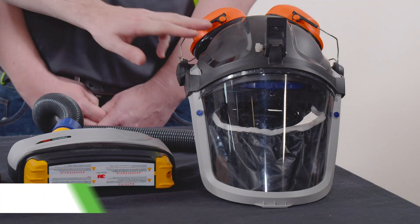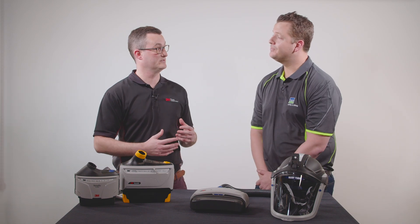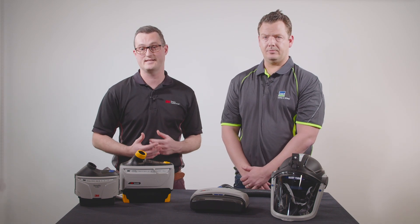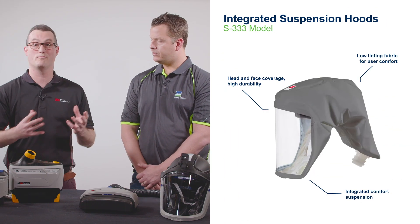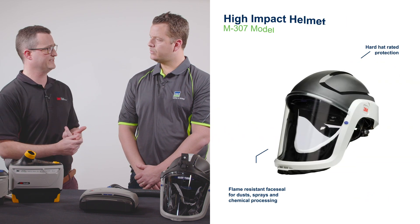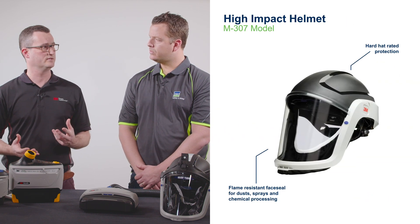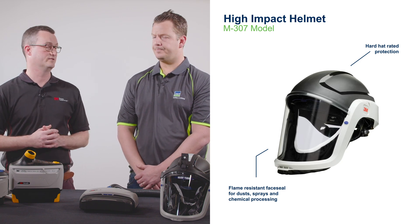First question: when would a workplace use a PAPR? Well, the first question a workplace needs to ask themselves is what is the type of hazard or contaminant? That could be a particulate, that could be a gas or vapour, or maybe a combination of those, or maybe the environment is intrinsically safe. We may have other types of hazards as well, so a PAPR is really applicable for lots of different types of hazards and environments.